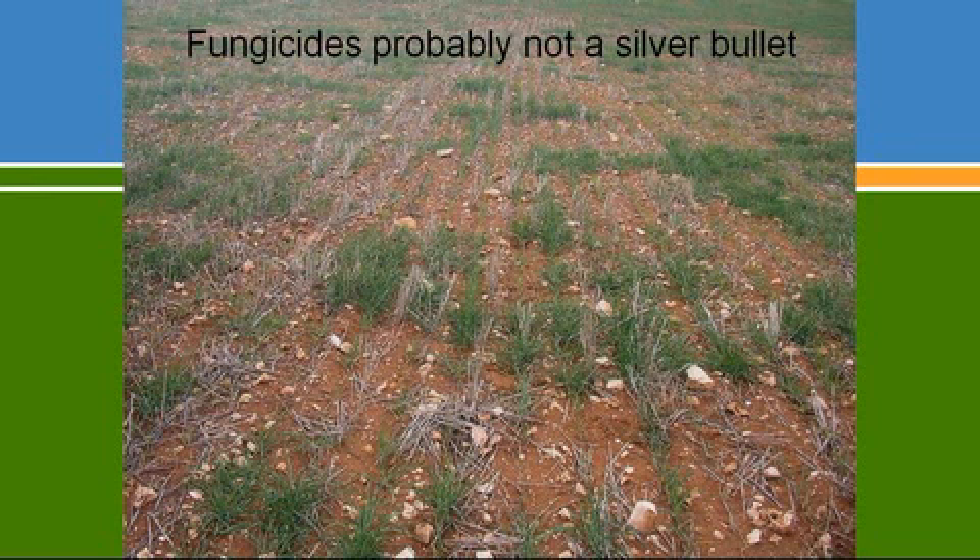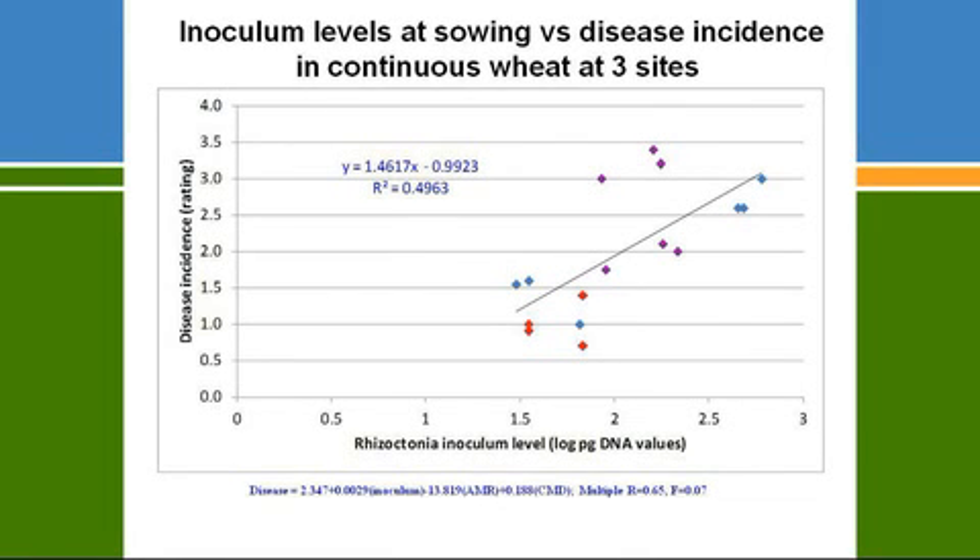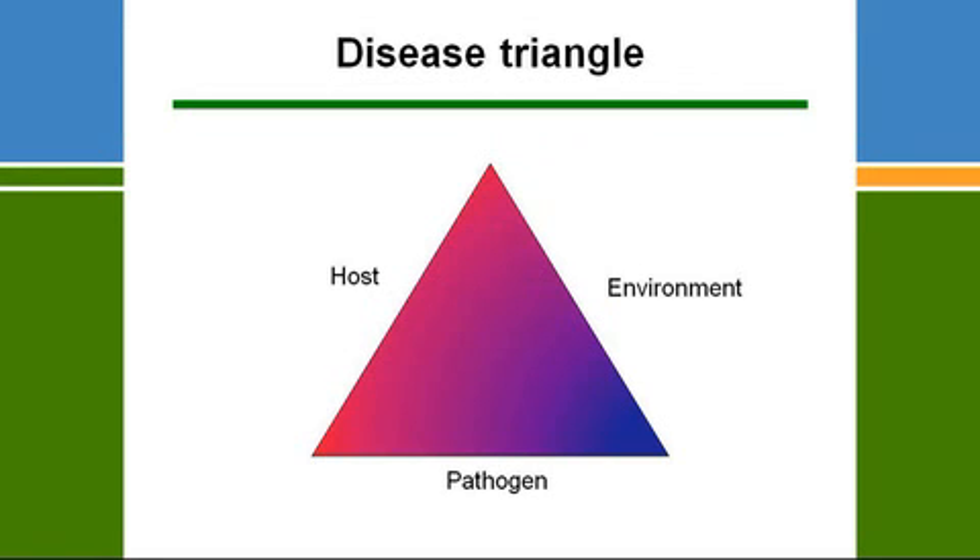Regarding disease prediction: looking at the DNA levels in plots before seeding versus the amount of disease that develops — what we try to do with Predictor B — there is a reasonable relationship, around R² of 0.5, but there's a lot of variation. You wouldn't expect a nice straight line because environment plays a key role in disease development. Host, pathogen levels, soil type, amount of rainfall, and other environmental factors all affect the amount of disease. At the moment, we don't have a good way of integrating those environmental components to improve Predictor B results.